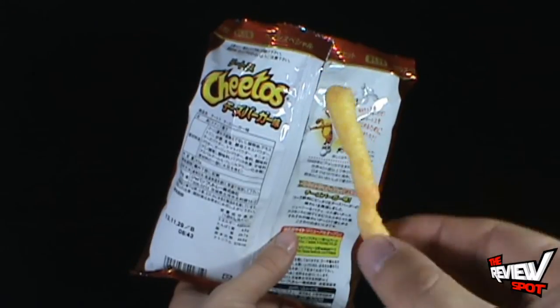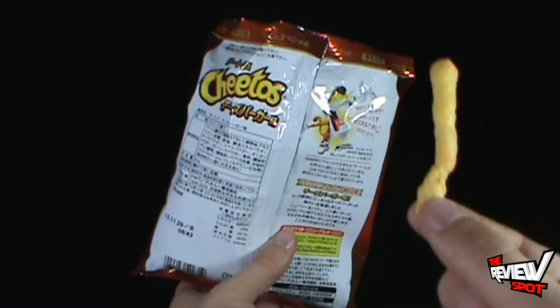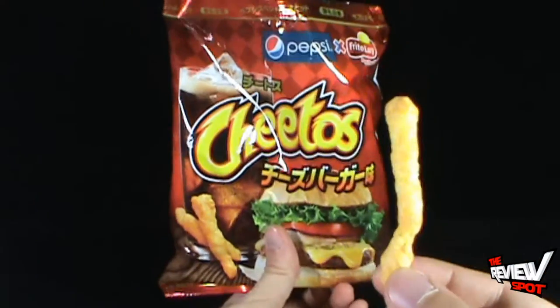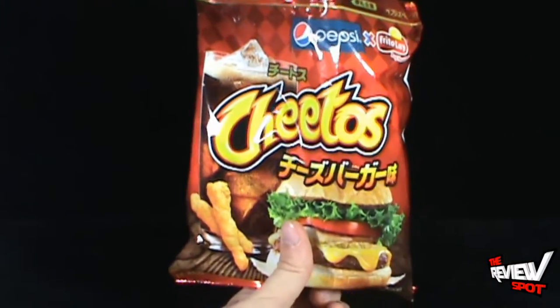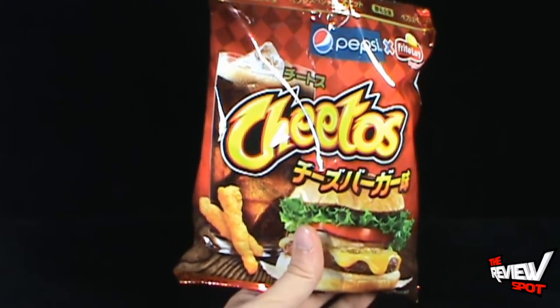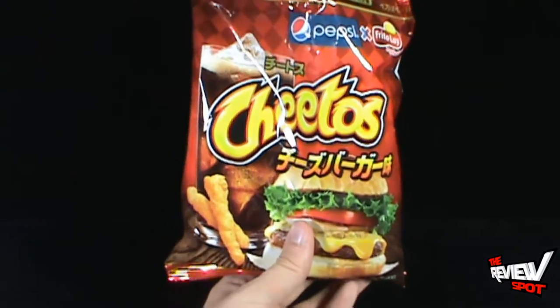This is legit. Pulling out one of the Cheetos — there it is right there. Nicely, lightly seasoned. Is it puffed corn? It's puffed something — it's puffed delicious is what it is. Let's turn around the bag for product placement. Let's give these a try — Cheetos Cheeseburger, give you a try. Oh wow.